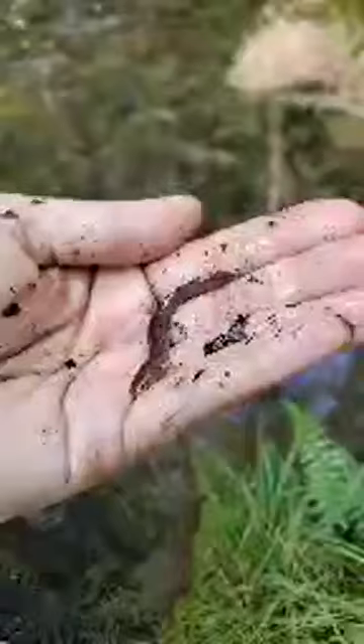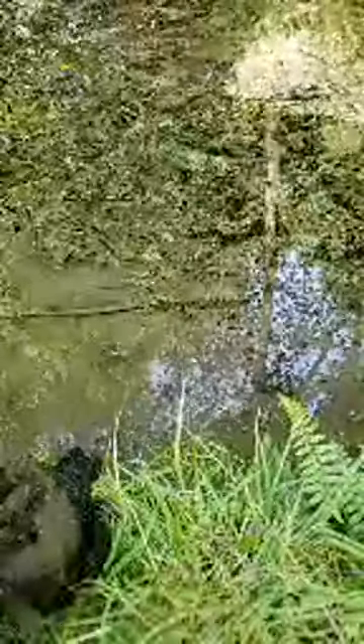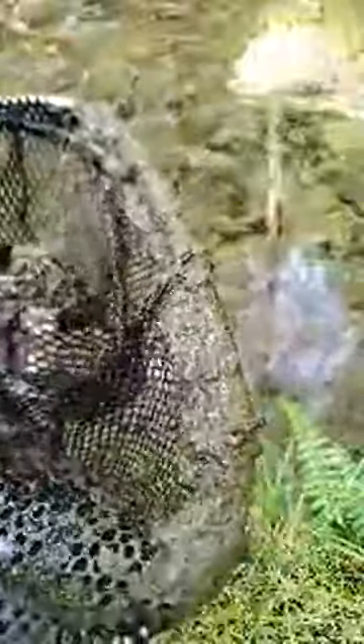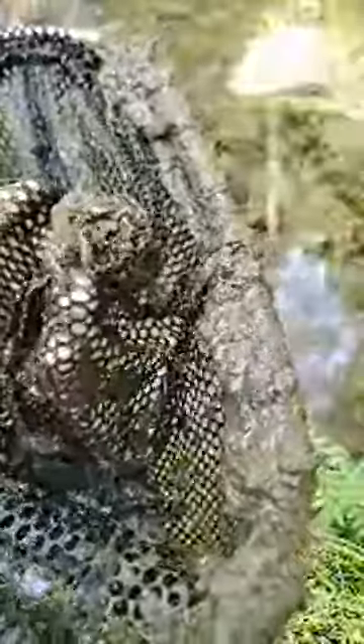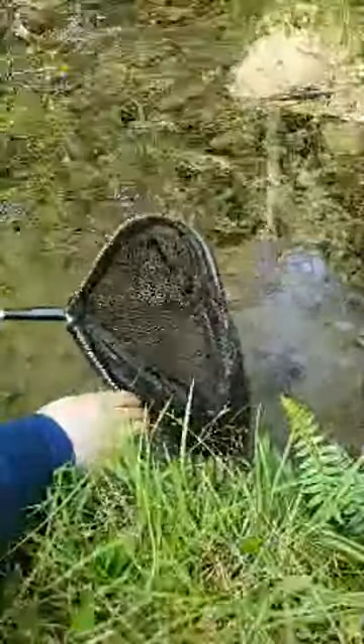Wait — we do have a salamander in there too! Look at that, guys. My hand's not super wet but there he is. We're going to put him in our specimen container. I'm so excited we found one — that's awesome! I want to make sure my hand is nice and wet when I hold him.